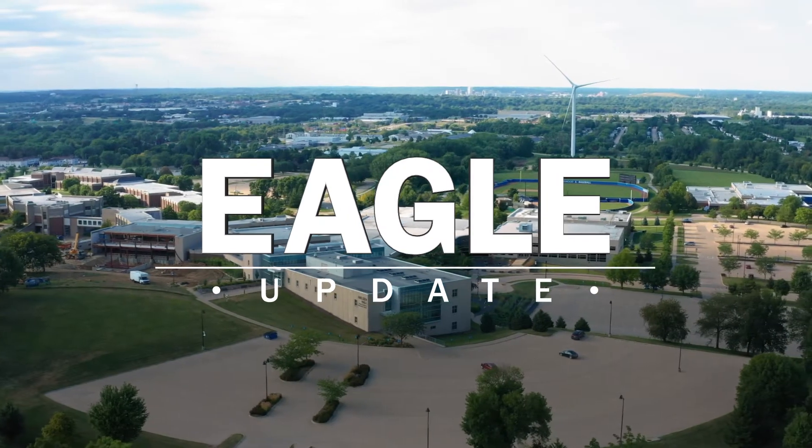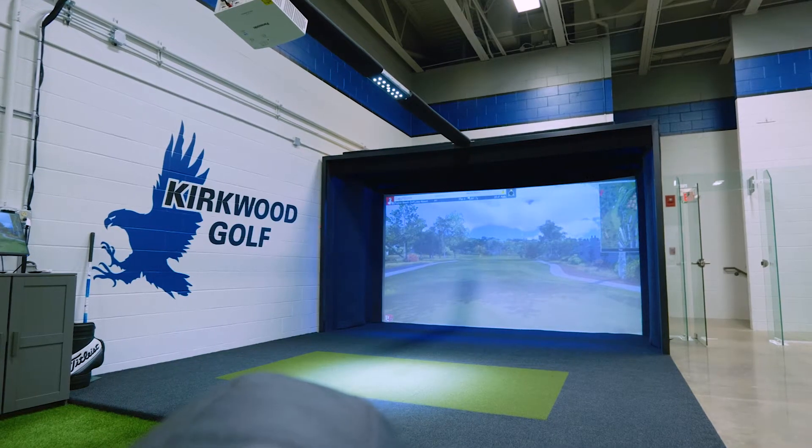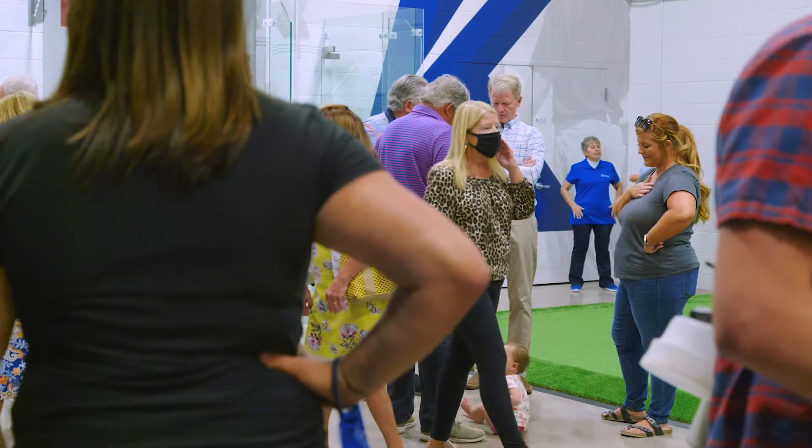This is your Eagle Update for October 2021. On September 30, Kirkwood dedicated the Roseck Indoor Golf Facility, a state-of-the-art indoor golf simulator and practice green located in Johnson Hall on Kirkwood's main campus.